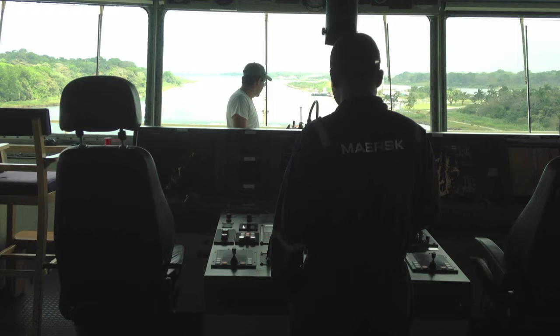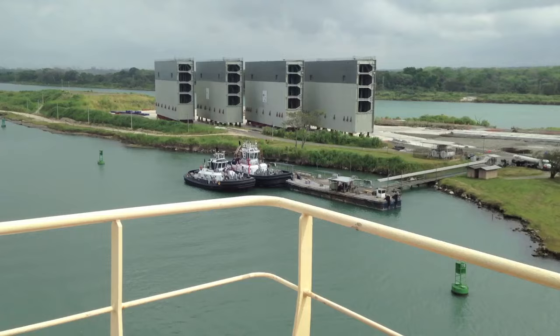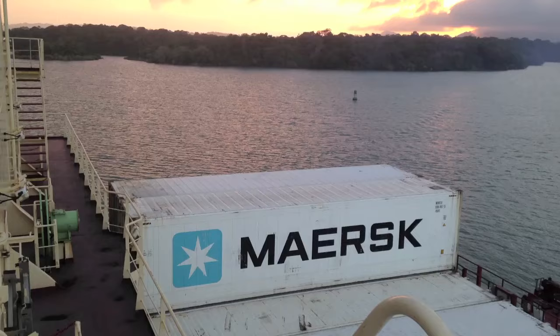After the ship crosses the final locks, the Maersk Batam picks up steam headed for the Atlantic Ocean and eventual arrival in Spain, Ukraine, and beyond. For the Wall Street Journal, this is Dan Malinsky on the Panama Canal.